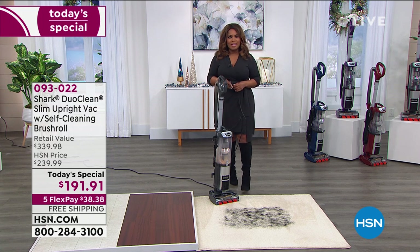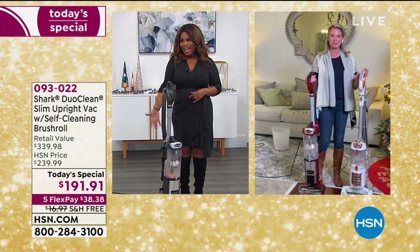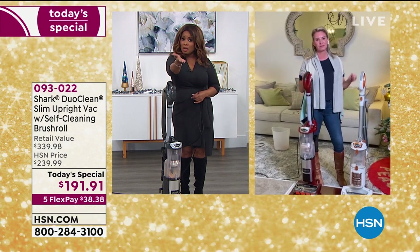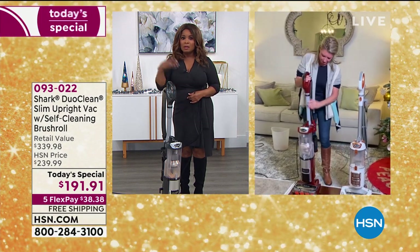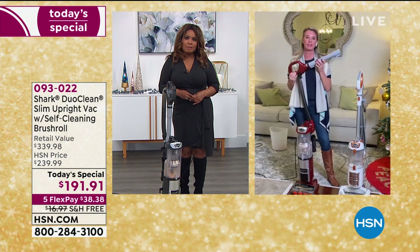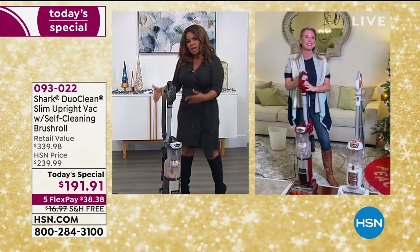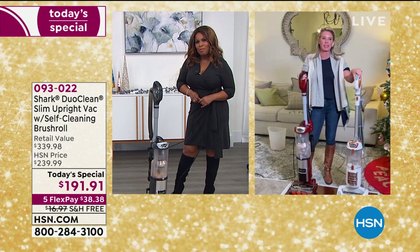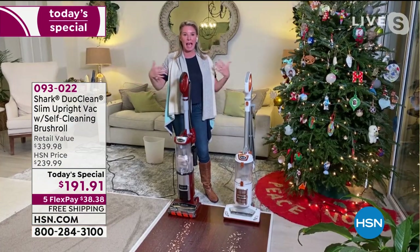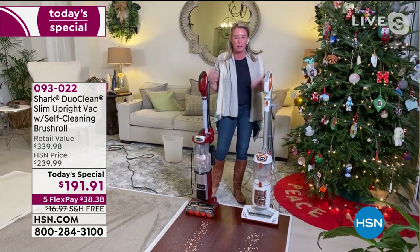Tracy, I know you're used to being here in our HSN studios, but about a year ago, so much has changed. A lot of us are working from home like you're working from home, and a lot of children are being homeschooled. So our floors really need a lot of TLC because we're not out and about as often. Why not make a great investment on something that will allow you to do it so much easier? The one thing that hasn't changed, Marlo, is we still have to clean.